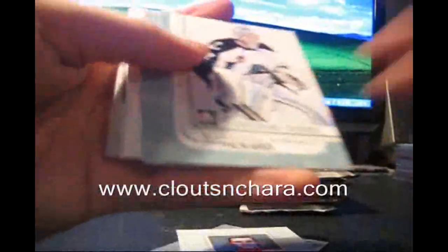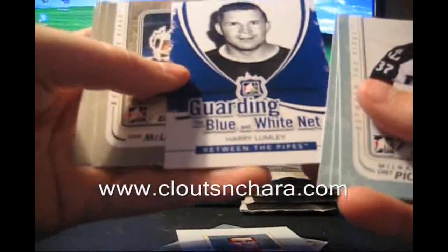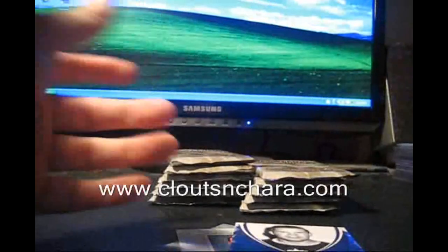I'm calling something nasty like an awesome emblem. Guarding the blue and white net — Harry Lumley. Those are pretty. My call — I feel an emblem, something sick. I think this box is going to be incredible.